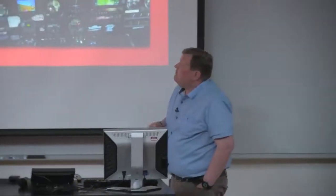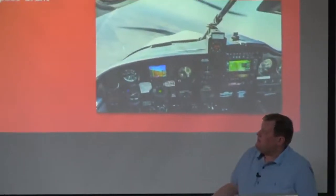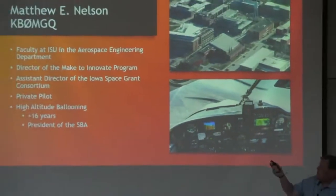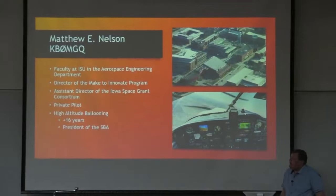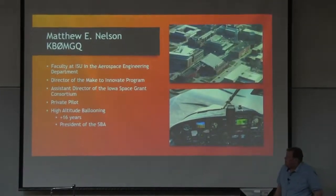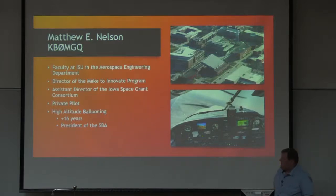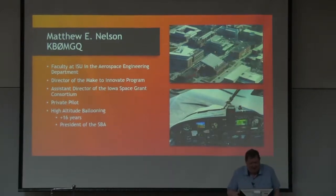Before I get started, both of these projects are under a program called M2I. Just a little bit about myself: I'm faculty over in aerospace engineering. I run the Make to Innovate program, which I'll talk about. I'm also the assistant director for Iowa Space Grant Consortium. I do have my private pilot license, and some of these pictures are actually taken from my plane. I've been doing high altitude ballooning now for about 16 years. And I'm also the president of the SBA, the Stratospheric Ballooning Association.